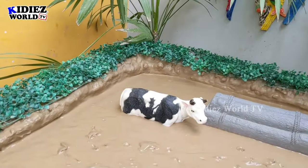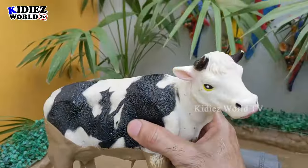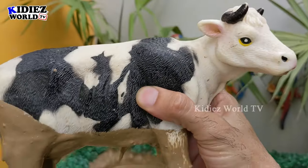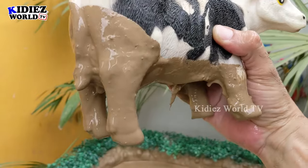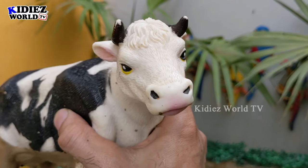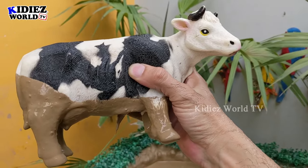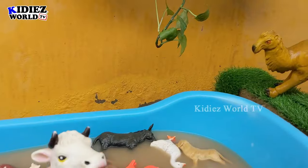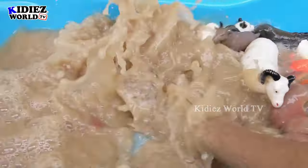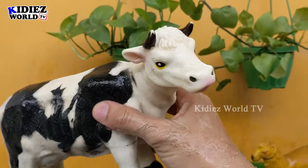Now we have the beautiful cow here in the mud ground. The farm world is nothing without cow, because cow is a very useful animal for humans. Cow gives us milk, and milk is the main source of energy — it gives us vitamin D, which is very healthy for children's bones and teeth. So here we have this beautiful and very intelligent farm animal. Let's wash her. There we go, cow!